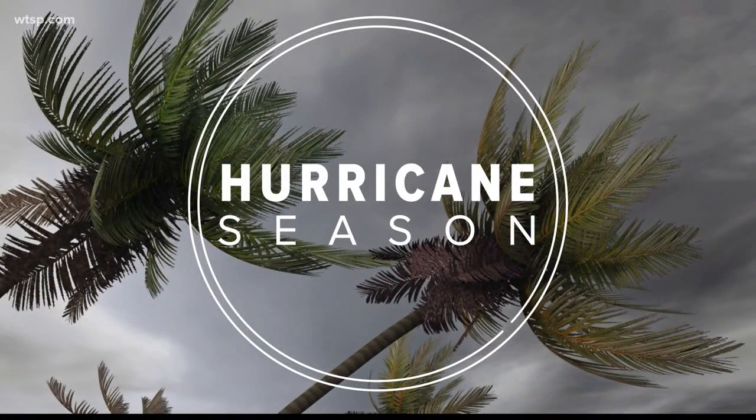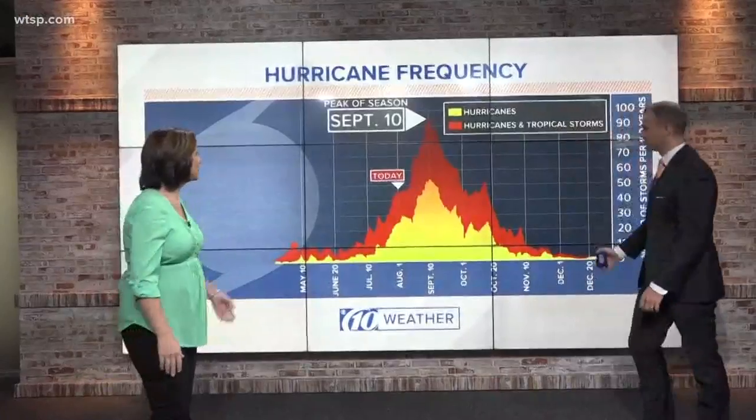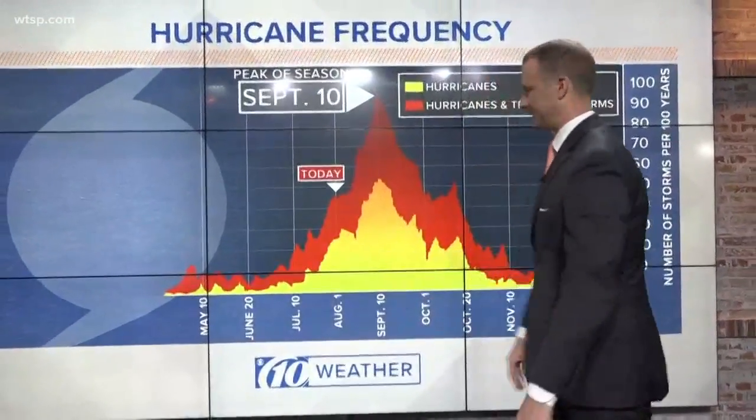August 1st, which means we are right in the thick of hurricane season. It started back in June and will go through the month of November. But today is really the beginning of the more active time of the year, especially as we get into the latter part of August into September — September 10th is the peak.